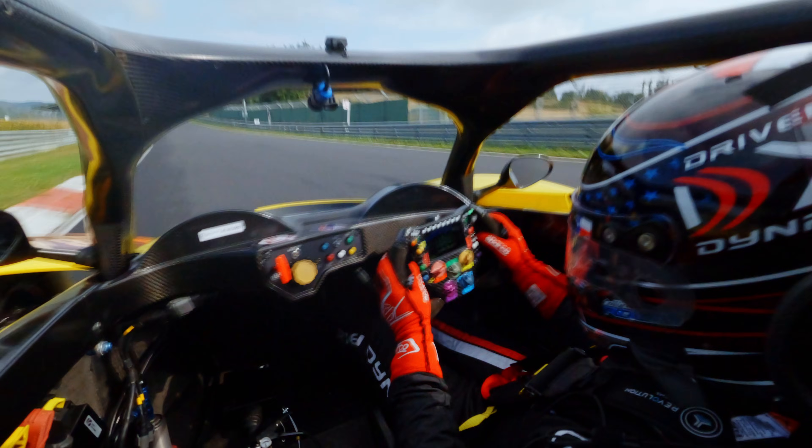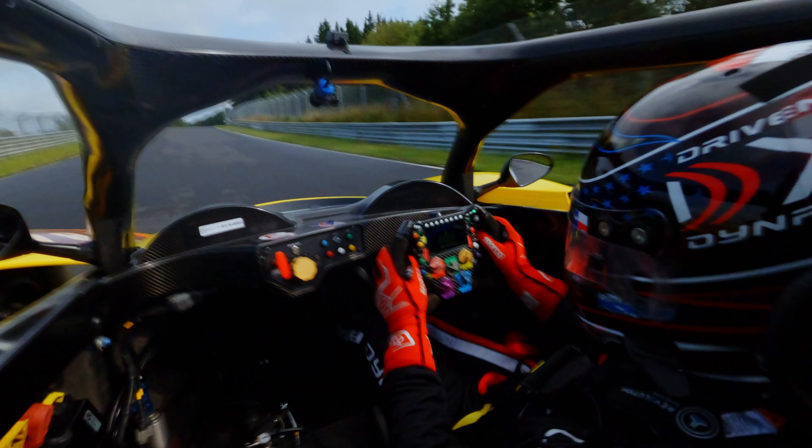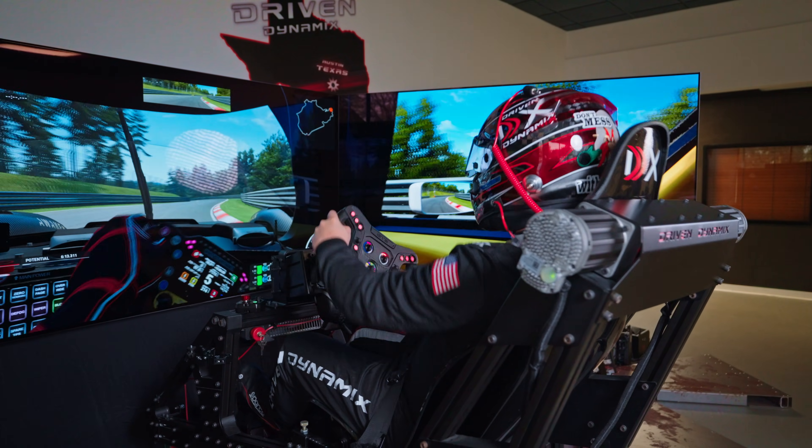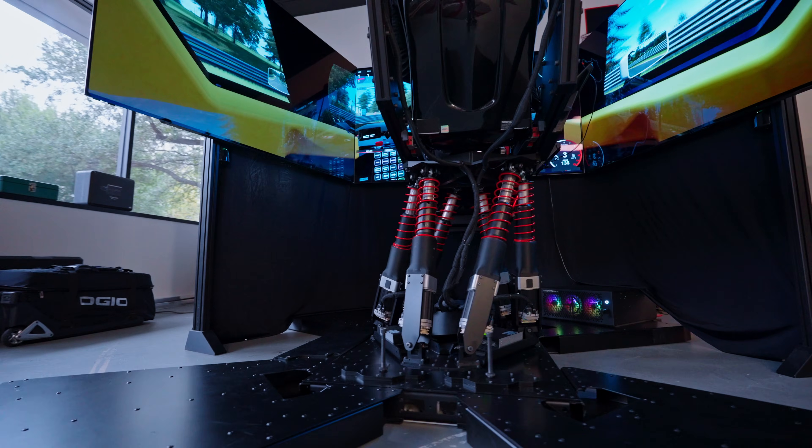But today, Driven Dynamics isn't here to test a car. We're here to test a belief that our simulator can prepare you to drive on any track in the world, even one of the most difficult.